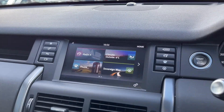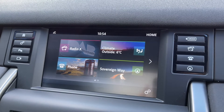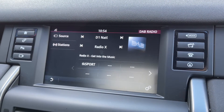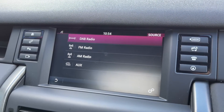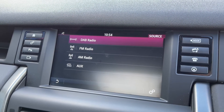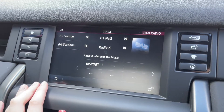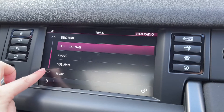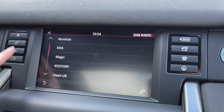Moving over to your touchscreen media system, you've got plenty of features on here. Heading into the media tab, you can see you've got access to DAB, FM and AM radio, and you can actually insert external devices via the AUX and play your own music that way. You've got plenty of pre-loaded radio stations to choose from from all across the UK and you can save your favourites to the main screen, making them even easier to access.